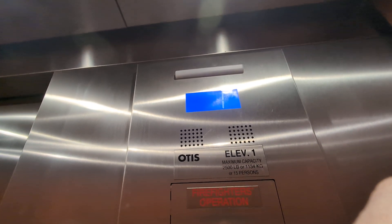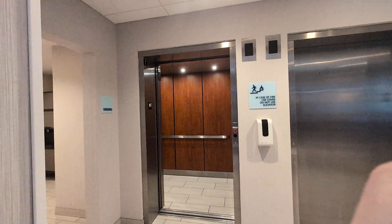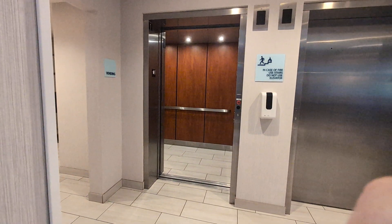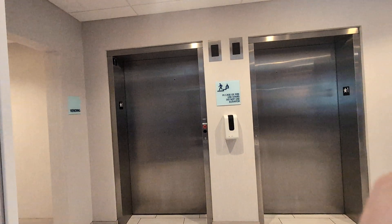Here we are at 1. Here's the indicator. That's it. Here we go.